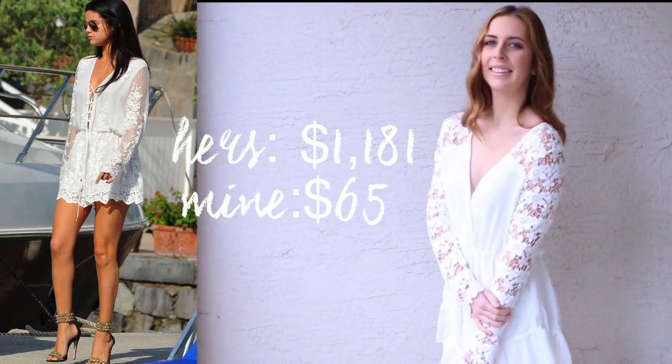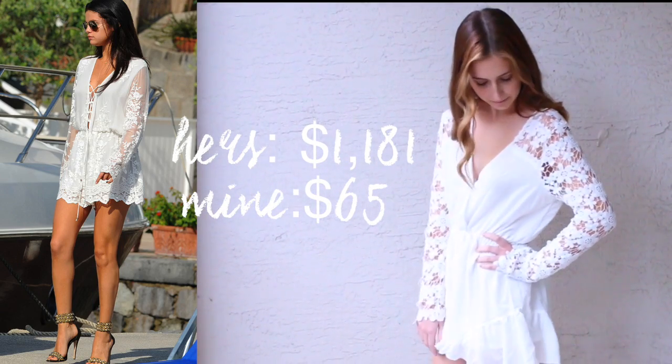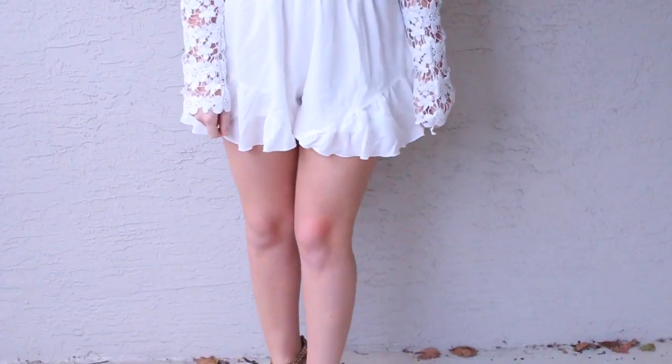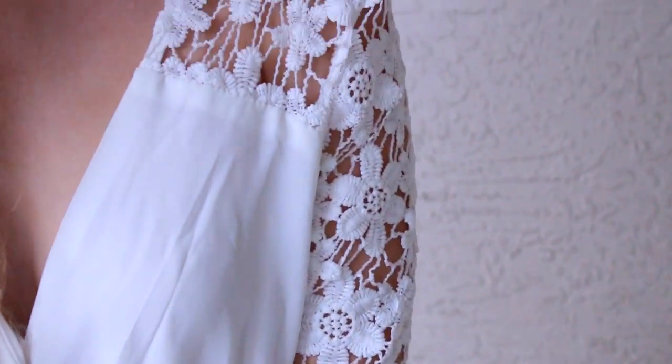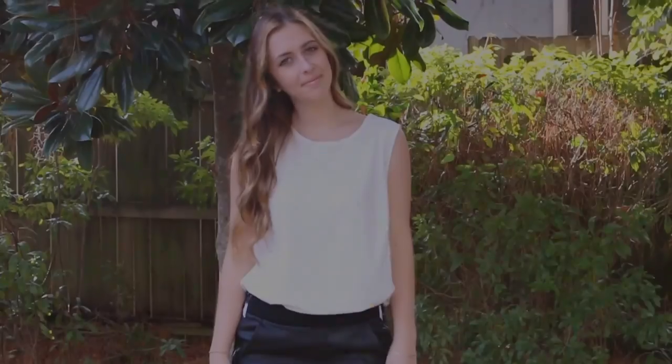This next outfit is so pretty. Her romper is stunning — it cost $395, and mine was $14 from Romley. Her shoes were from Ryan Atwood at $636. Mine were from Lulu's for only $40, and I actually like the neutral toned ones better.